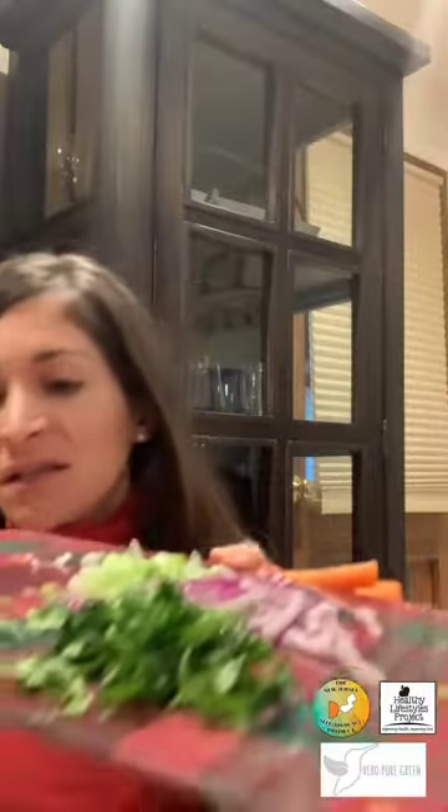So this is a carrot spiralized salad. All you need is carrots — I got rid of the skin, peeled it off, and cut the ends. I'm also going to use cilantro, because herbs and spices are the key to add flavor to your salads. I'm also going to use red onions and green onions. These are going to be my three ingredients to make my salad very tasty, and all you need is a spiralizer.